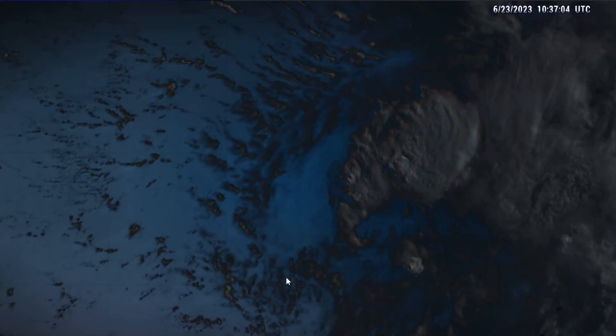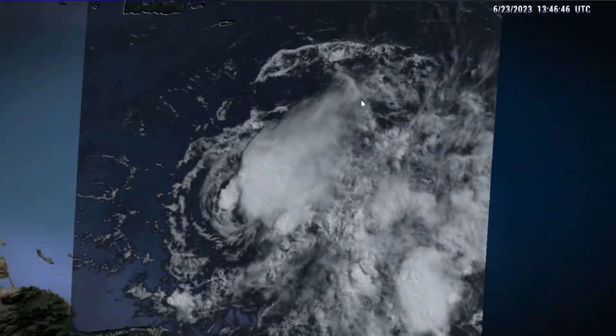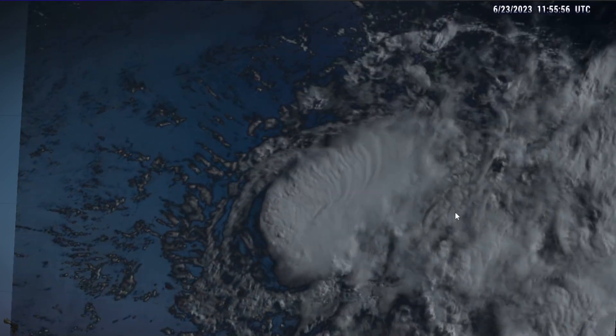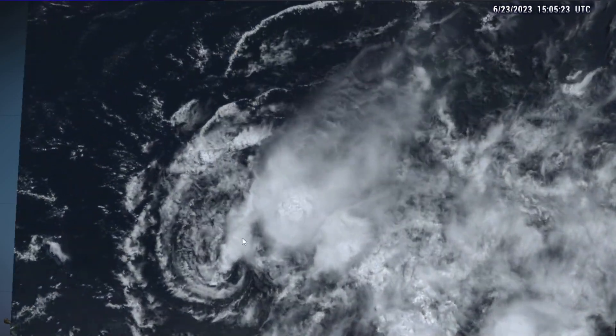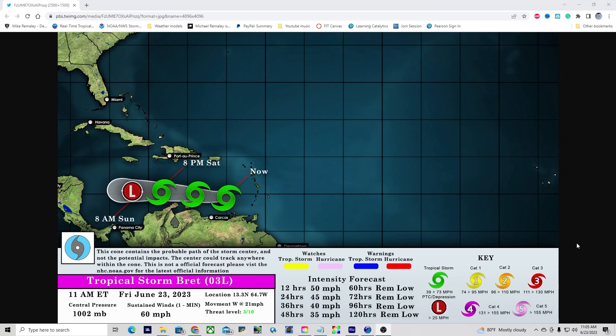As the center becomes exposed, we're going to start to lose that circulation and advisories will be discontinued after a certain point in time. This still brings some heavy rainfall to portions of the island chain, some heavy winds from time to time, and also just some rainfall and cloudy conditions. But overall, the worst of the weather is now pulling away and should not impact land anymore during the next several days. The latest advisory from the National Hurricane Center still has winds of 60 miles per hour near the core of Tropical Storm Brett, however this is likely diminishing in quick order. This will continue moving towards the west at about 20 to 25 miles per hour and eventually weaken sometime Saturday into Sunday as a remnant low.